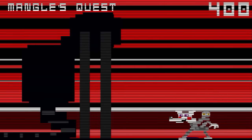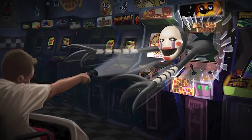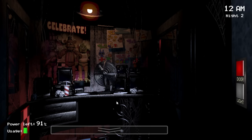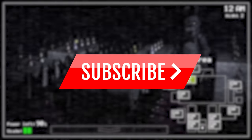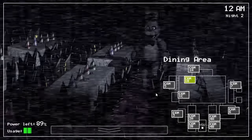With all that said, we have now reached the end of today's video and this look at the history of the puppet across the Five Nights at Freddy's series. I hope you enjoyed this video, and if you did, remember to leave a like, comment down below, and of course subscribe for more horror-related content. Thanks for watching and I will see you on the next video.